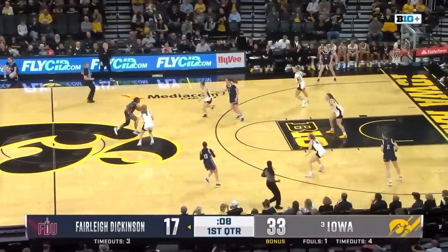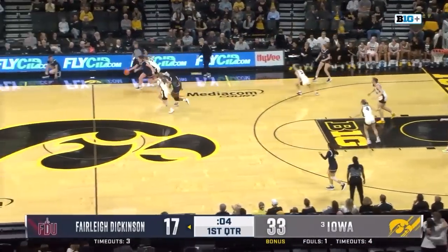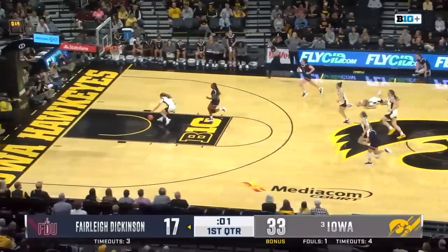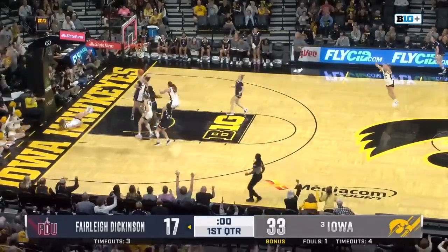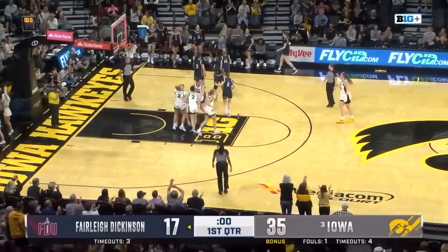Ten seconds to go here in the first quarter. Iowa sends a quick double and they are hounding the night. A. Folter knocks it loose, Davis gets it, flips it up, and flips it in. What a play there from the Hawkeyes.